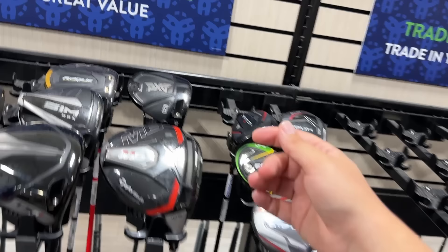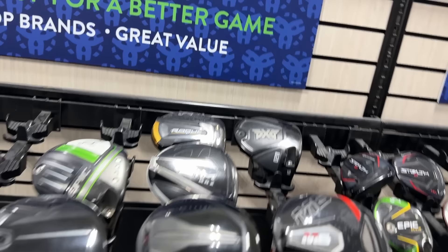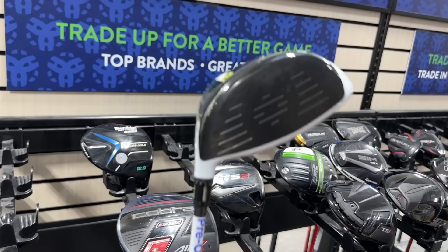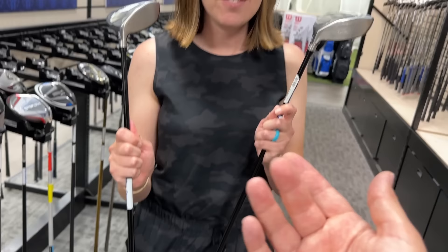Got the PXG 0211 driver going for $115. The 0211 lineup — if you guys aren't looking to buy used, you can pick these up for like $199 brand new. So if you don't want to spend countless hours looking for golf clubs. It is fun, though — the hunt is 99% of the fun for us. $579 on the TSR1 Mandalorian driver right there. Got an old school TaylorMade M2 — 2017 — $159 on that. And we'll meet you at the next spot.